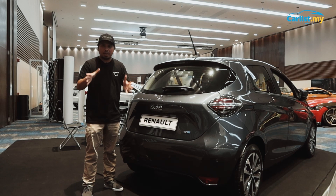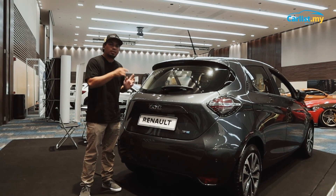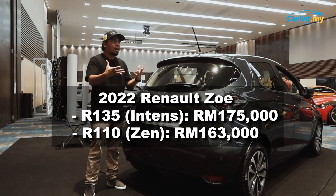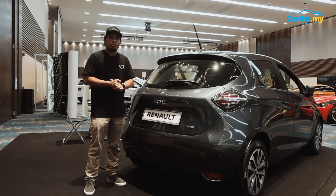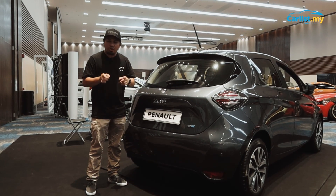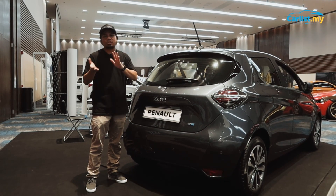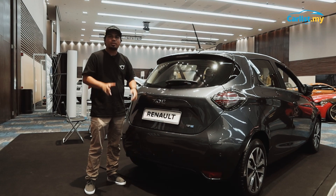Last but not least, the pricing. Renault Malaysia has estimated the Zoe Zen at RM163,000, while the range-topping Zoe Intense will set you back around RM175,000. This is only estimated pricing and specs may vary when the actual car arrives. For more information, head over to Kalis.my, or come visit the Kalis.my Drive Roadshow Merdeka Edition at the new section of IOI City Mall, happening from the 25th to the 28th of August.